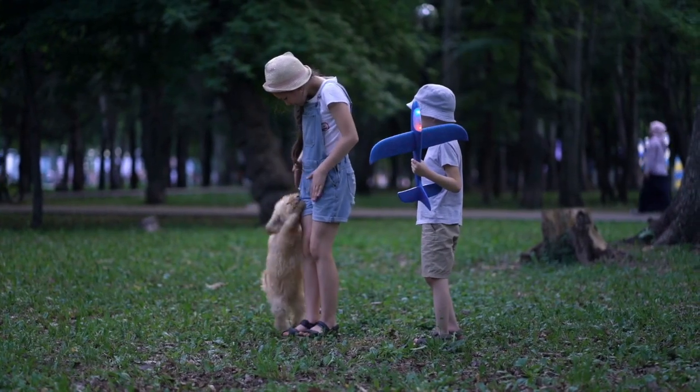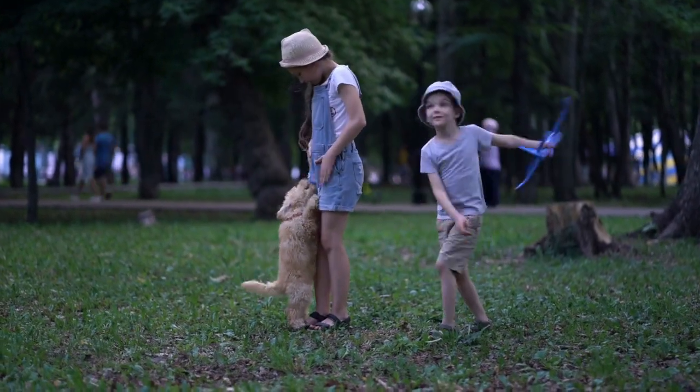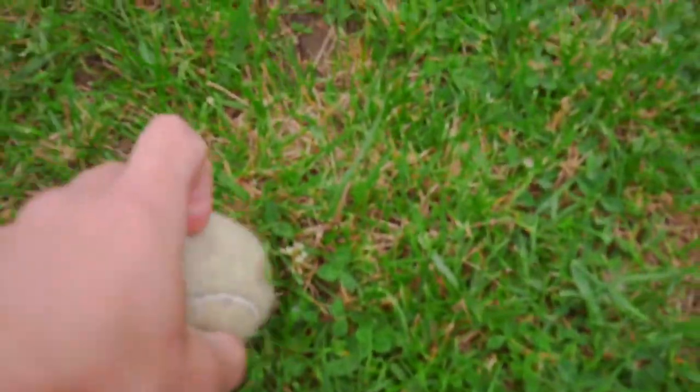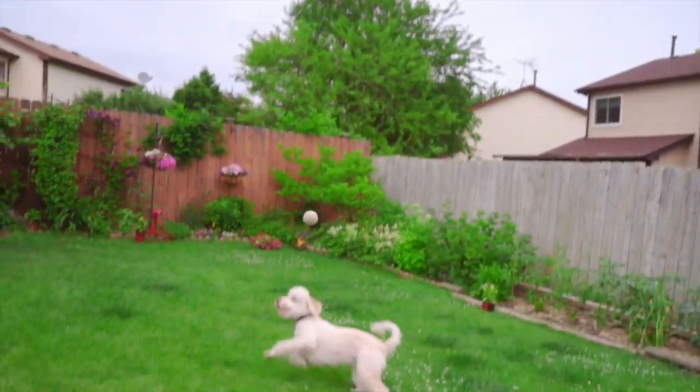In terms of personality, Poodles are known for being intelligent, trainable, and friendly. They are good with children and other pets and make excellent apartment dogs due to their small size and low-shedding coat. However, they may require a lot of exercise and mental stimulation to keep them happy and healthy.